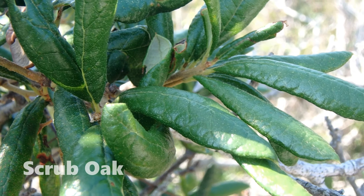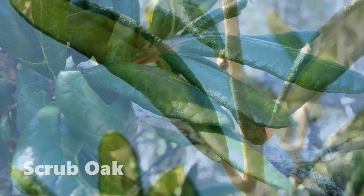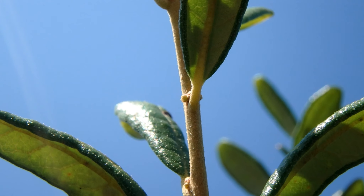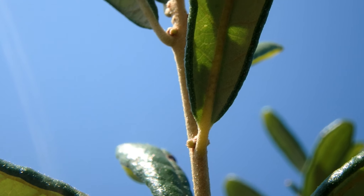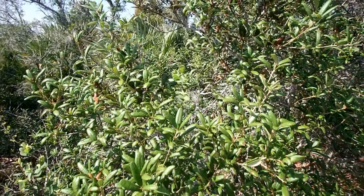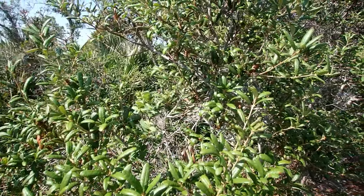Other plants like the scrub oaks have thick, waxy cuticles that prevent loss of water through evaporation. There are several species, each with slightly different leaves, but they are not trees. They remain scrappy looking shrubs, no more than about 8 feet in height.